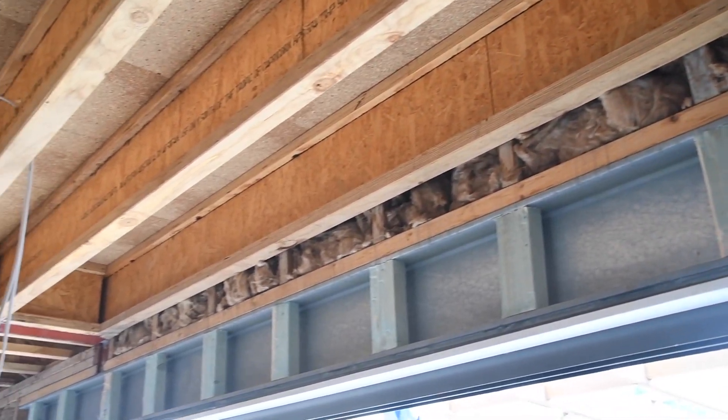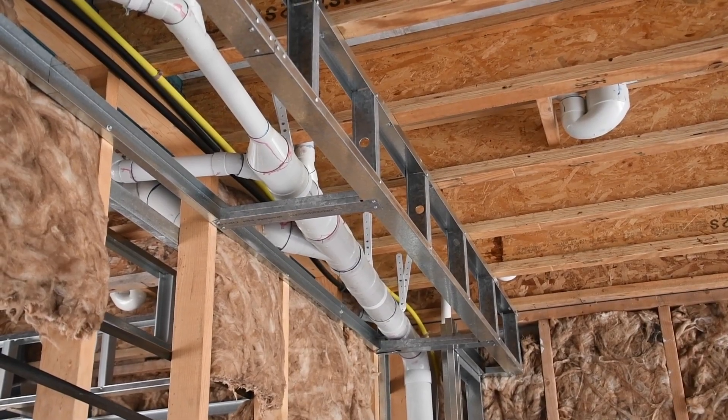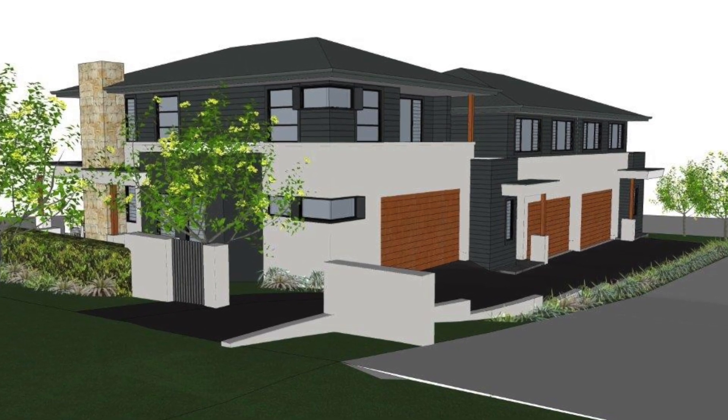The biggest difference between this property and others is probably the level of finish. It's not a big development by any stretch of the imagination, but the units are very generous and it should feel like a home without the maintenance of a home. Some things buyers might not know about: they've got double garages — probably unusual in the area — and generous outdoor living areas. The level of finish is something you've really got to pay attention to with our developments.